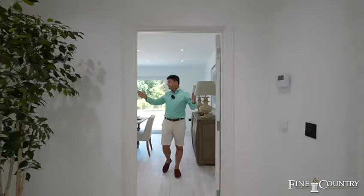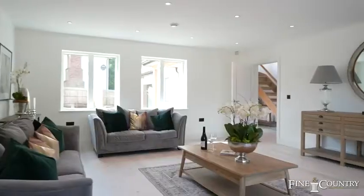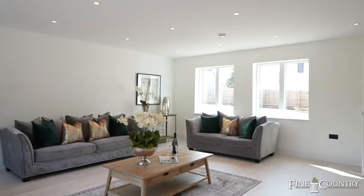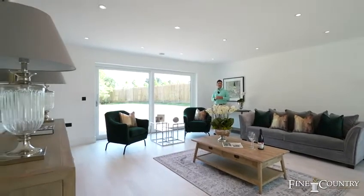As we leave this fantastic L-shaped living, kitchen, dining room, we come back into the entrance hallway, which leads in turn to a lovely, well-proportioned, square living space. The sliding triple-glazed doors lead out onto the south-facing aspect of the rear garden.